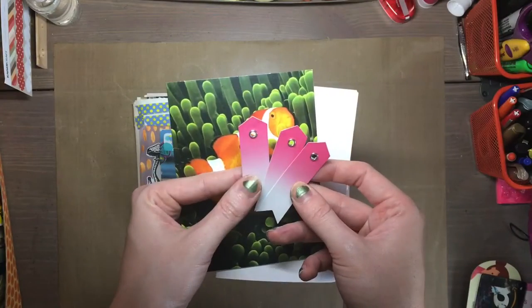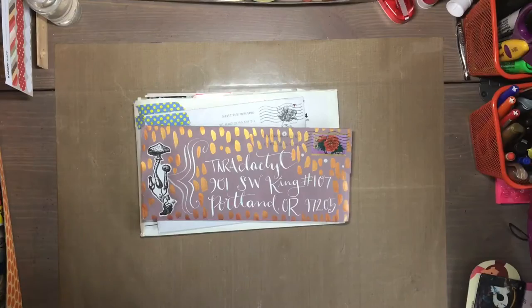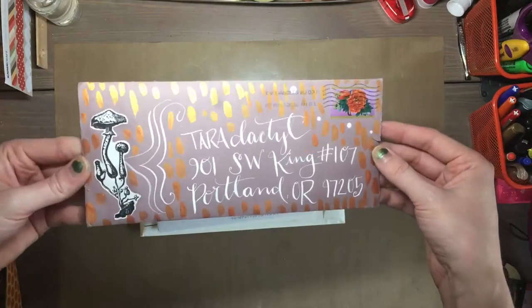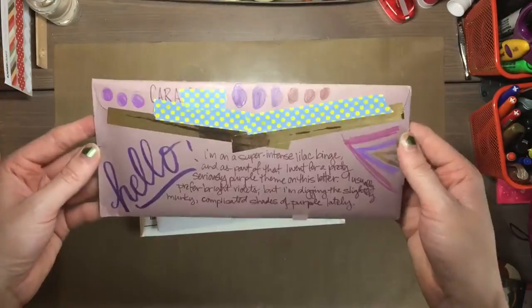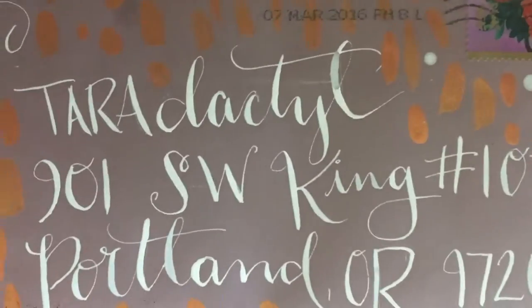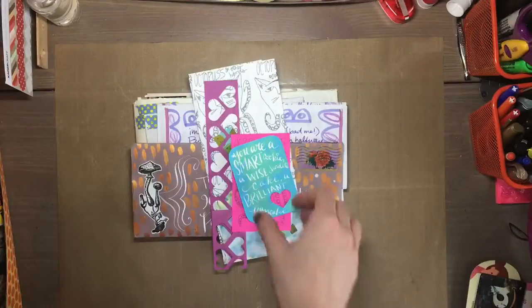And then I have another letter here that's from one of my pen pals, Becky. She wrote me a nice letter and sent these little cute flags with it. And here is a letter from Kara — I love the envelope, the gold and the purple and the white. She always has really cool designs and her calligraphy is amazing.